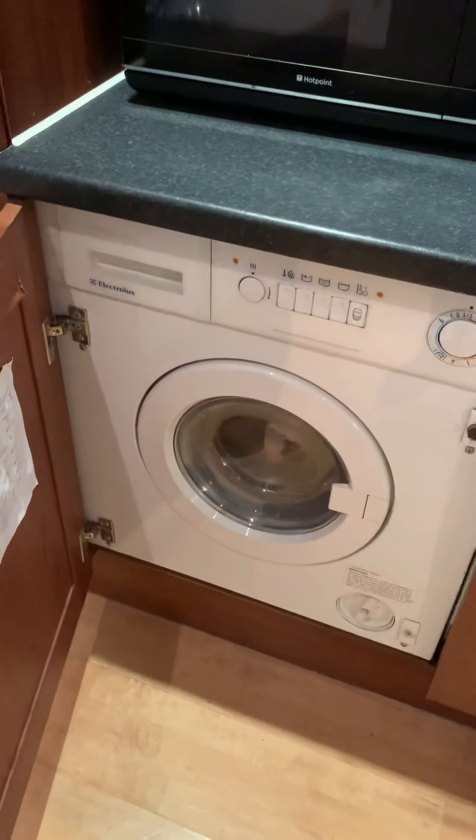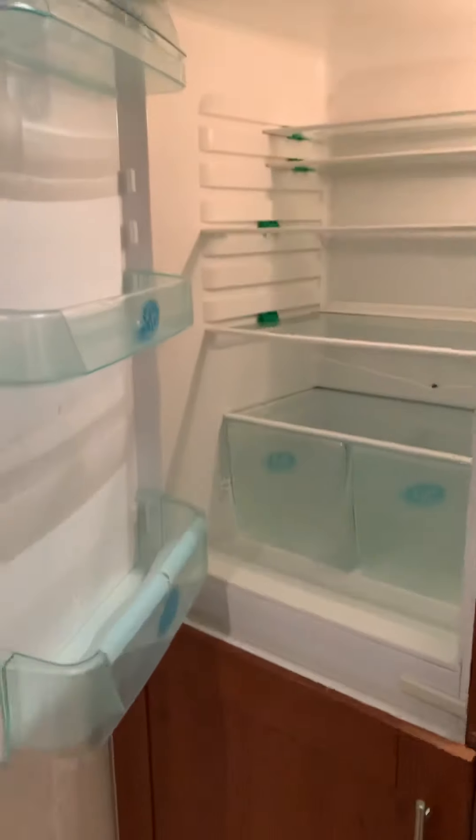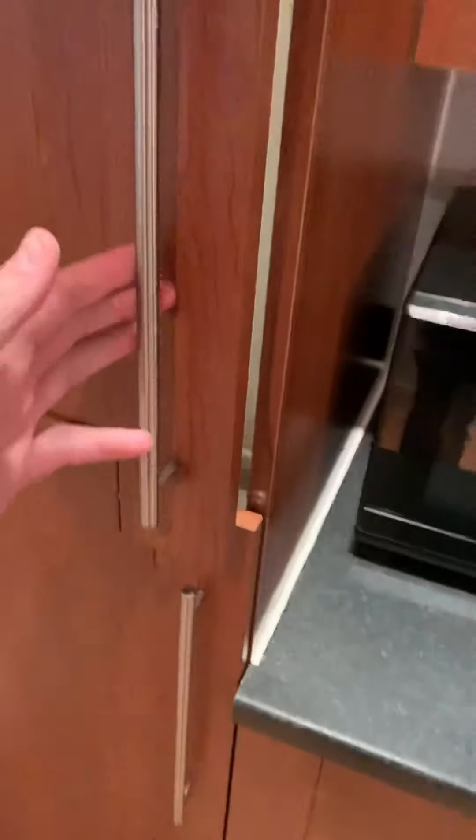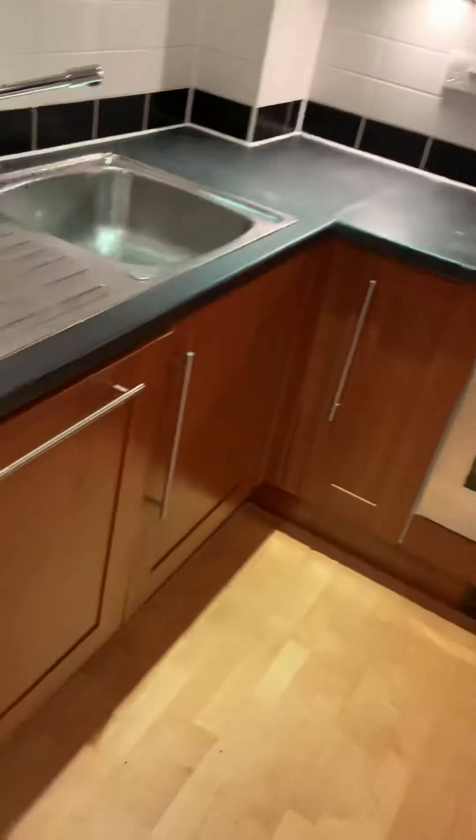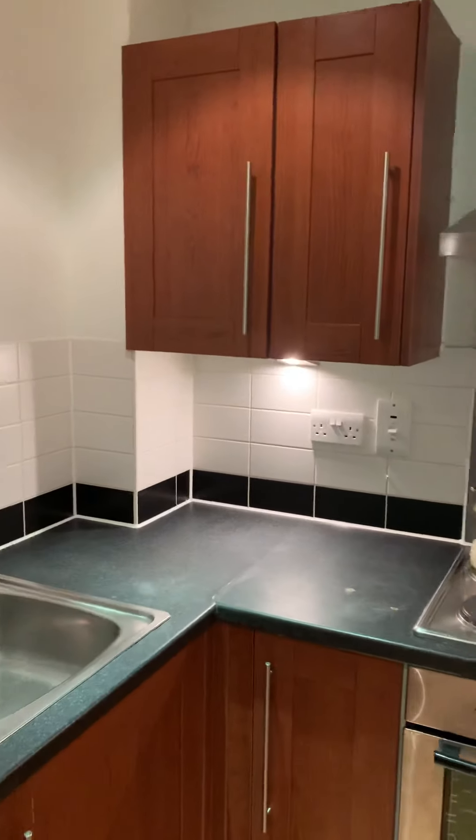There's a fitted dishwasher and a fitted washing machine, along with an integrated fridge and an integrated freezer. Nice downlighters under the units as well.